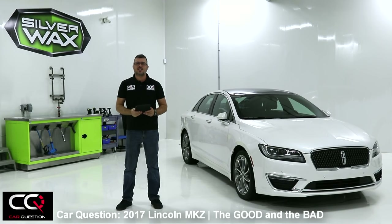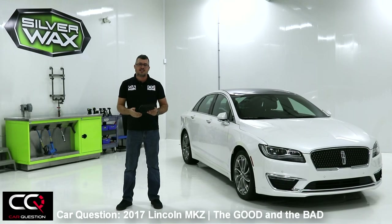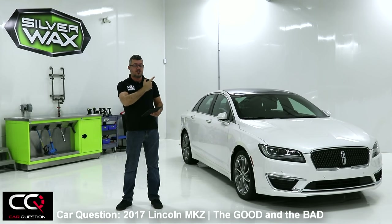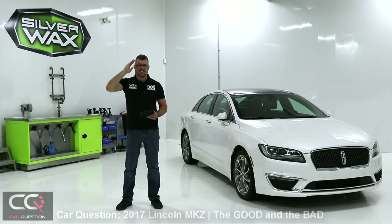So there you go! What do you think about the new Lincoln MKZ? Feel free to comment in the section down below. Don't forget — if you want to see more of our most complete reviews, there's a playlist in the description. Feel free to give a thumbs up, and don't forget to subscribe right there in the corner to Car Question, because there are more videos coming for you guys. See you later!